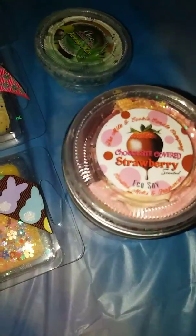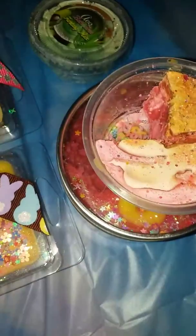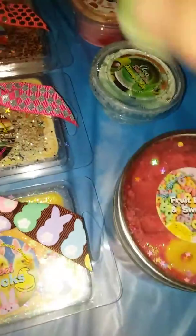This is chocolate covered strawberries — the name definitely indicates it. It smelled phenomenal. The chocolate — it smells like, it reminds me of a strawberry Tootsie Pop. It literally does.